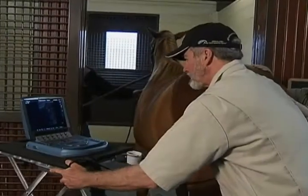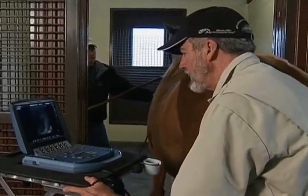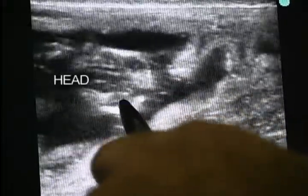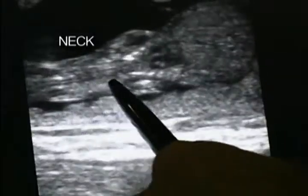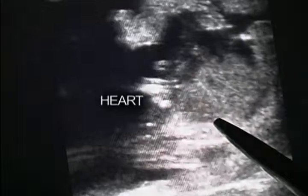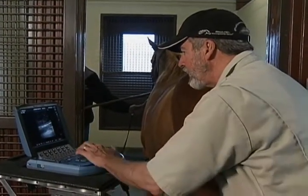This mare is about 64 days gestation. I'll just show you some of the foal's anatomy while we're here. This is the foal's head right there. You can see the foal's neck — you can see the actual vertebrae in the neck. You can see the foal's heart beating there. We're looking at the back of the foal now, and she does have a colt.